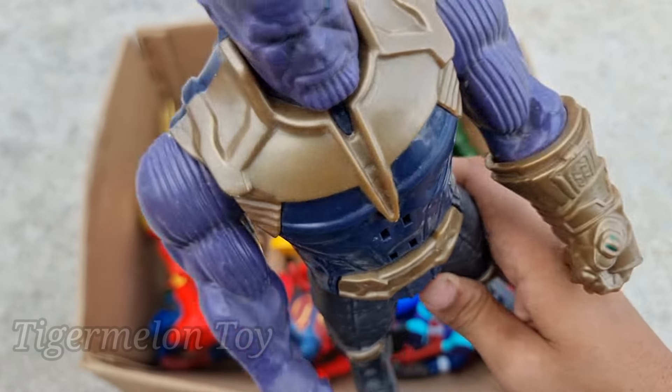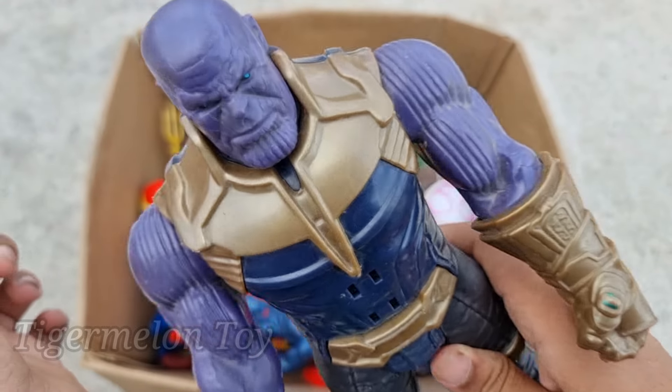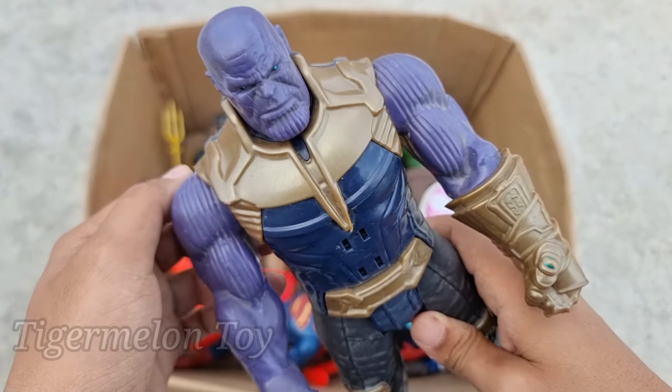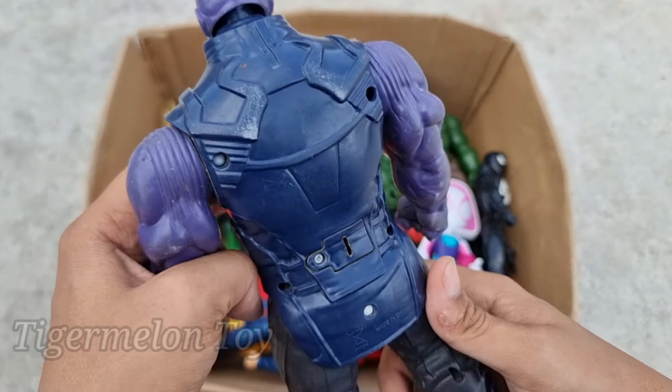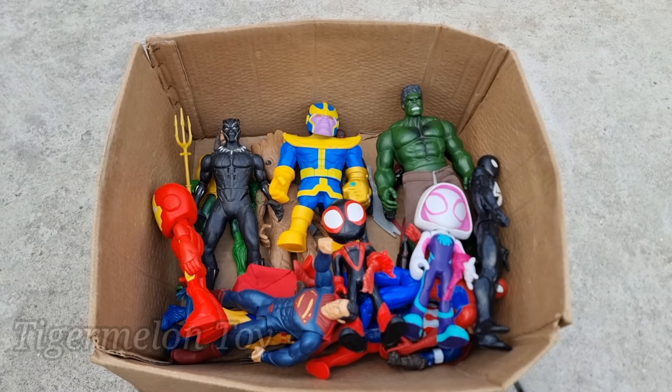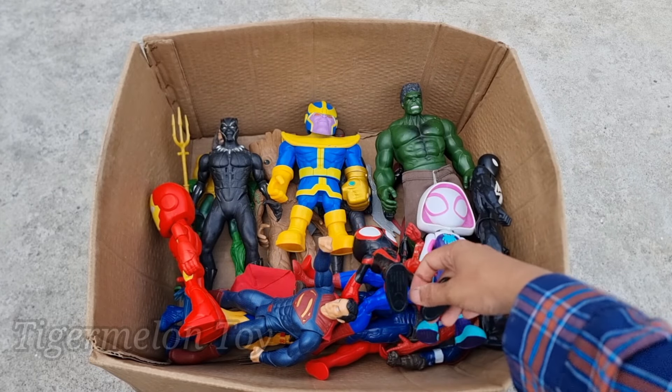Thanos is the villain of the Avengers, guys. He's beaten the Avengers superheroes all the time. This is a very strong villain — Thanos! Wow, he's such a cool villain.